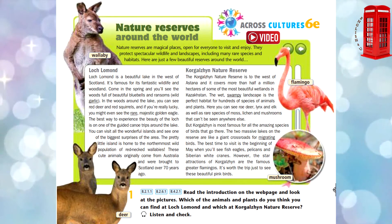lynx and elk, as well as rare species of moss, lichen and mushrooms that can't be seen anywhere else. But Corgill Hen is most famous for all the amazing species of birds that go there.